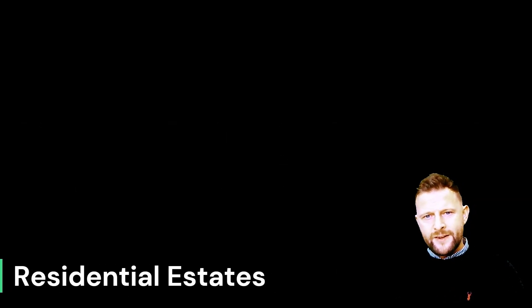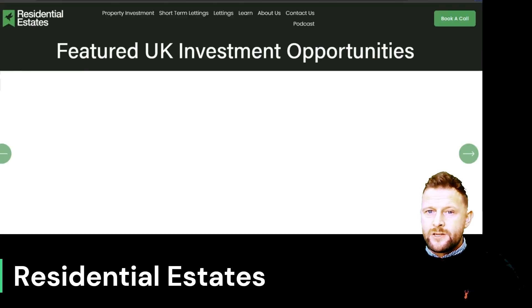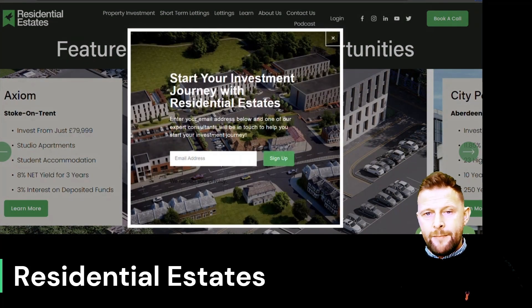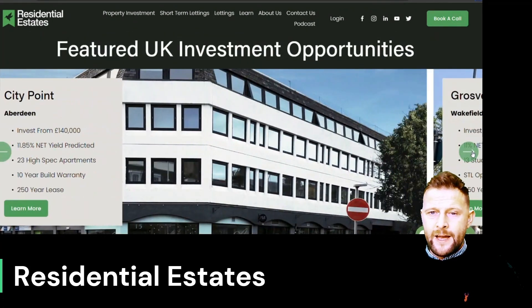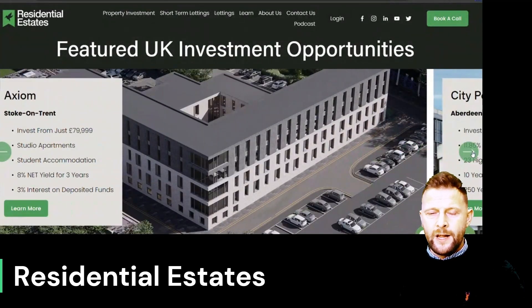Hi, I'm Chris Smith. I work on behalf of Residential Estates as an investment consultant for investors. We source property deals and package up property deals across the UK, and we also offer our management services. The deals that we source and sell — and if we are managing them — make good business sense not just for yourself but for us as well.